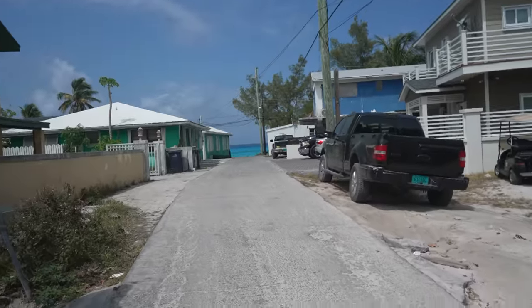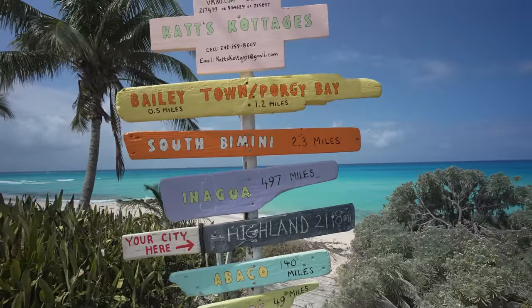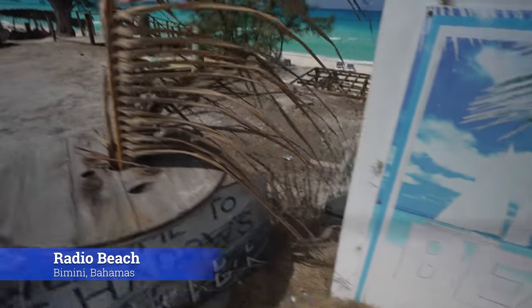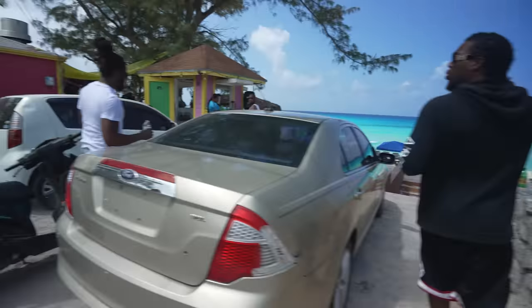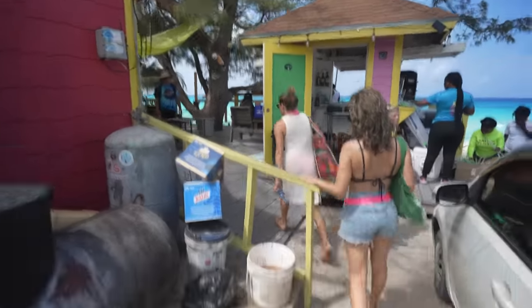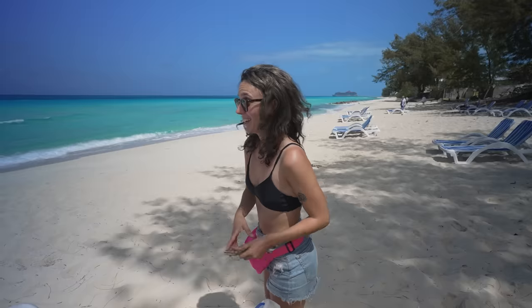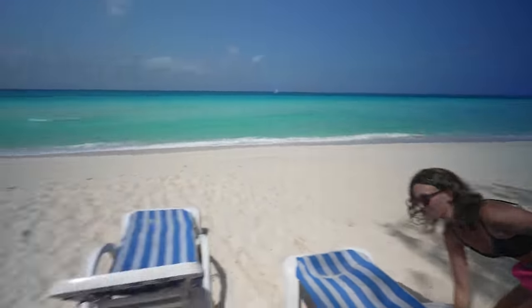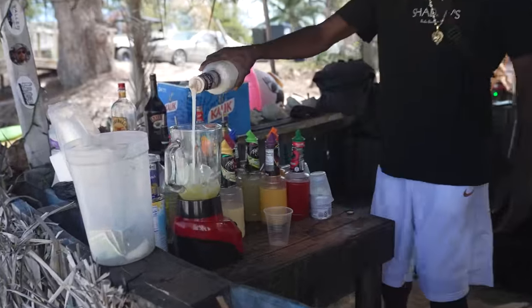Bimini is a pretty small island, so it was less than a 10-minute walk across the island to the other side to get to the beach. This is Radio Beach — one of the more popular beaches on the island, and you can see why with the beautiful turquoise water. There are several restaurants and bars right on the beach. Not much better than a frozen drink with some good tunes right on the beach.